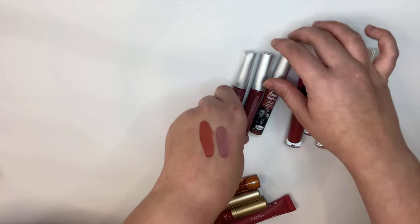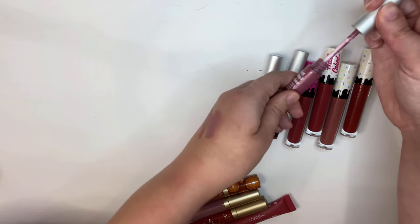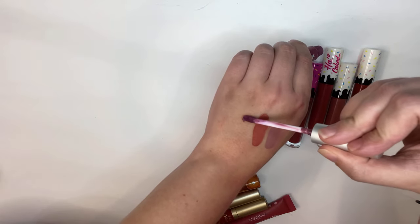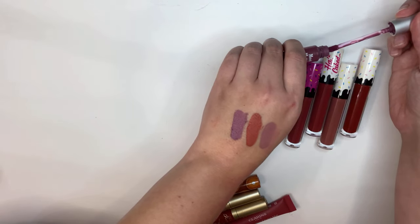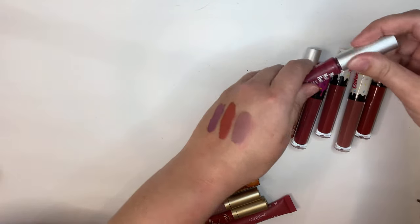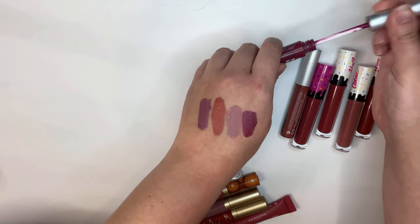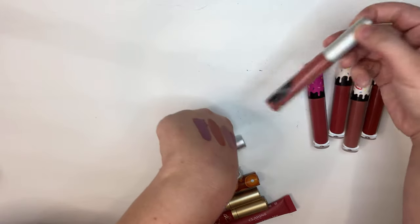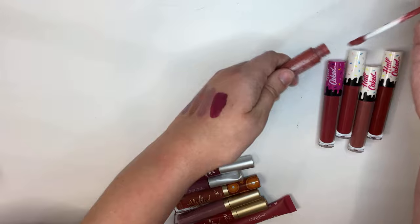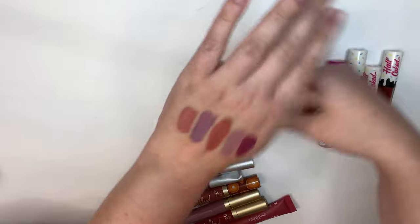I'm also going to be keeping all three of these — these are from The Balm. This is like my favorite formula. This is in the shade Affectionate right here, I just love this one so much. And then this one is Faithful. These have like a mint smell to them, I really like it. And then the last one from The Balm is Committed. So I'm keeping all of those.